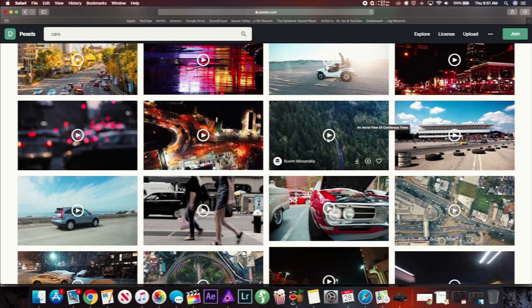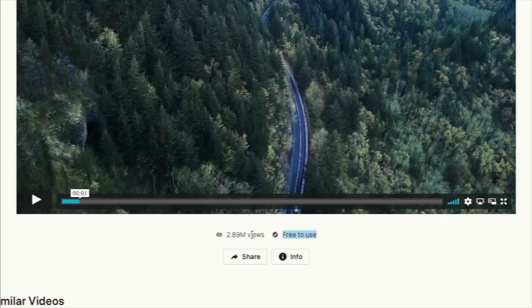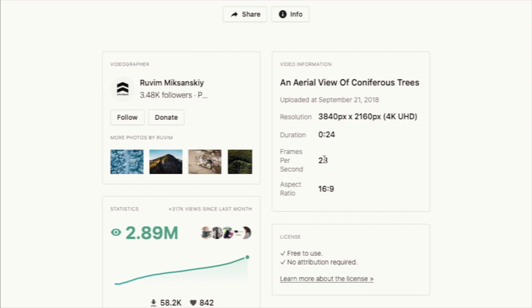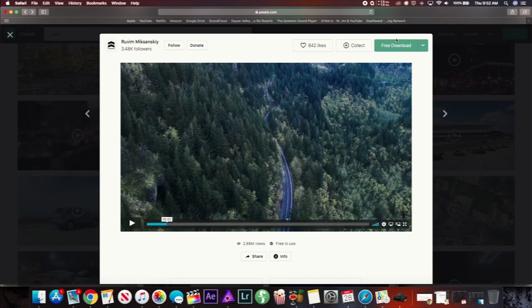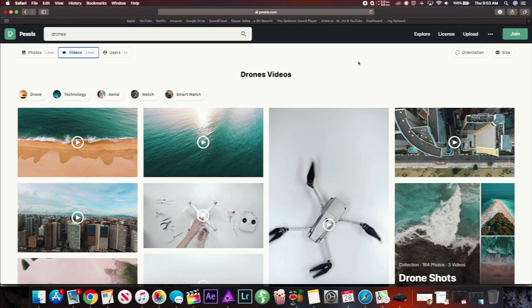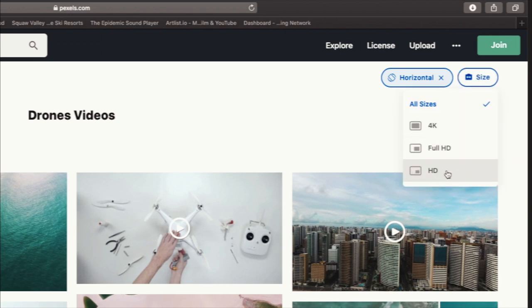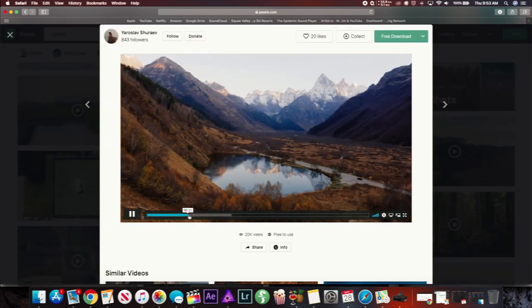Let's say we like this drone shot of a car going through the mountains. If you click on it, it brings up a bigger preview so you can see a better example. Scrolling down, you can see it's free to use, how many people have viewed it, and if you click Info you get the resolution — it's in 4K — the duration, frames per second, and aspect ratio. Great information to help you decide whether to download it. To download, all you have to do is click 'Free Download' and it instantly starts downloading. At the top right you can also change the orientation — horizontal, vertical, or square — and for size you can choose between 4K, Full HD, and HD. So if I'm looking for a 4K drone shot of the mountains, I already know it's going to be horizontal with 4K resolution.